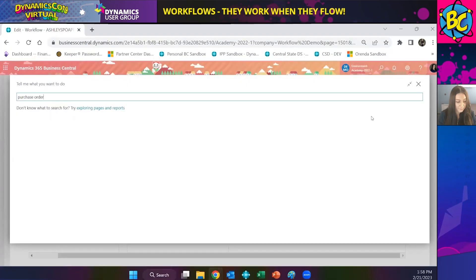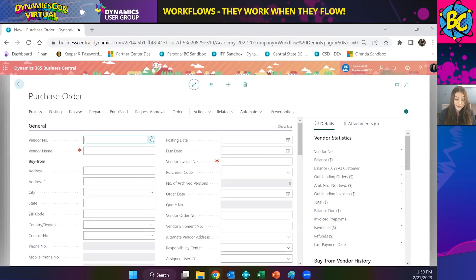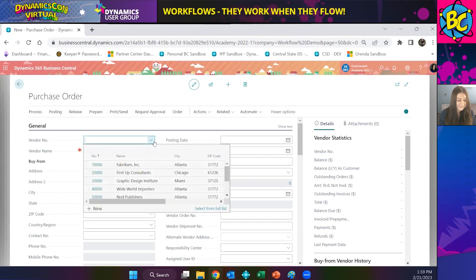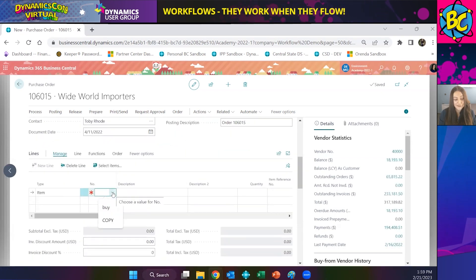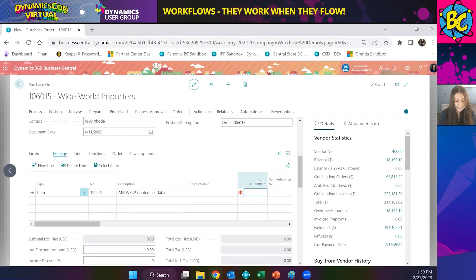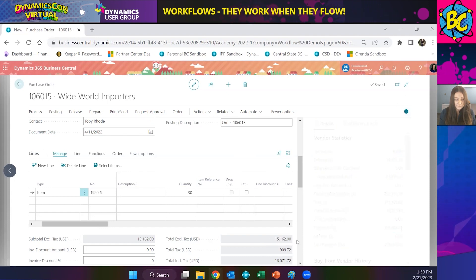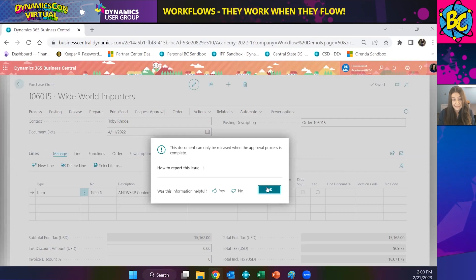The workflow has been enabled and is active in the system. I'm going to create a purchase order — we're going to buy some items from Worldwide Importers. I need to buy some conference tables and I need about 30 of them. My total is above the $10,000 threshold. I'm going to attempt to release this without doing the approval just to show you what happens — and it's not going to let me because it requires that approval.